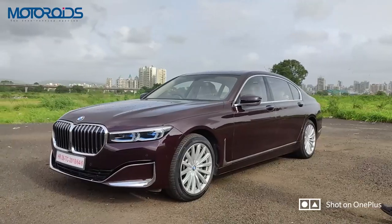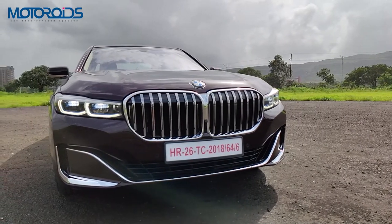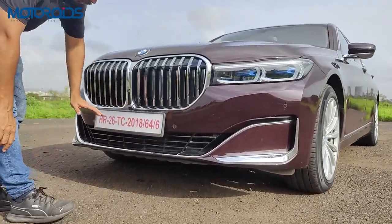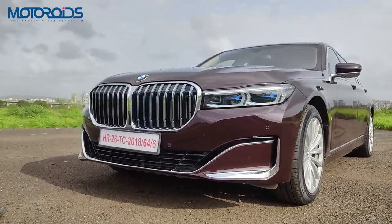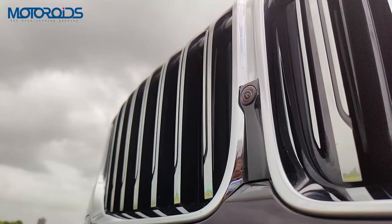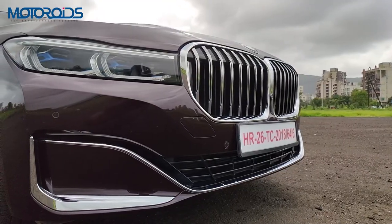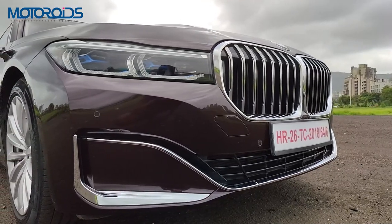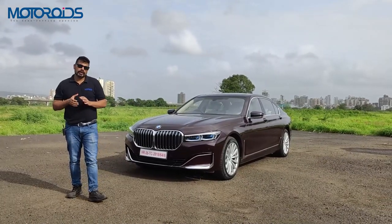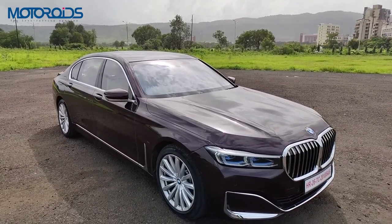The overall look is very muscular and imposing with the taller bonnet and horizontal slats on the lower bumper. You get a 360-degree camera and front parking sensors, but unfortunately no headlight washers, which I'd really have wanted to see on a car this expensive. I also feel this car could have been more generously equipped with active driving assistance systems.